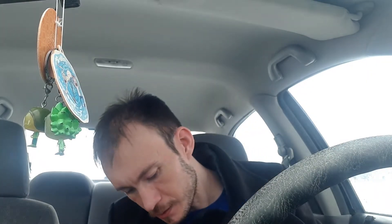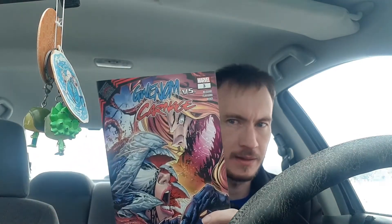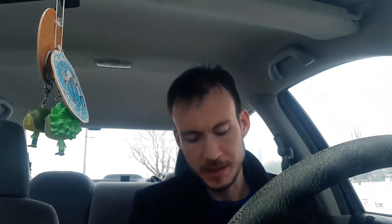This is the second-to-last new book for today — Gwenom vs. Carnage issue three, which is the final issue in that three-issue limited series. I've been enjoying this a lot. Basically you've got Gwen, or Spider-Gwen or Ghost-Spider, fighting Mary Jane from her timeline, who has been infected with the Carnage symbiote. The art is really good — very neon colored. It's a lot of fun. Kind of sucks it's only three issues; should have been five.